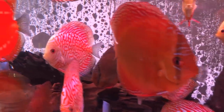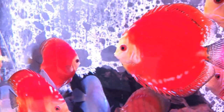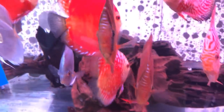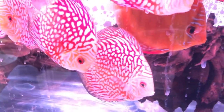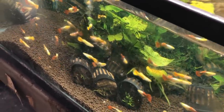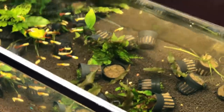I wish I'd had access to this shop back in the day when I was keeping discus. One of the problems I'd run into was a lack of variety, but that was not the case here. Of course, guppies — the ever popular guppies. A very nice planted setup.